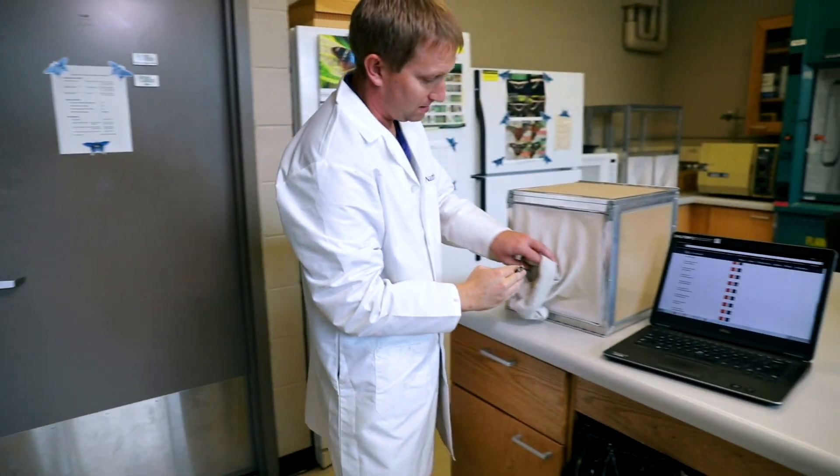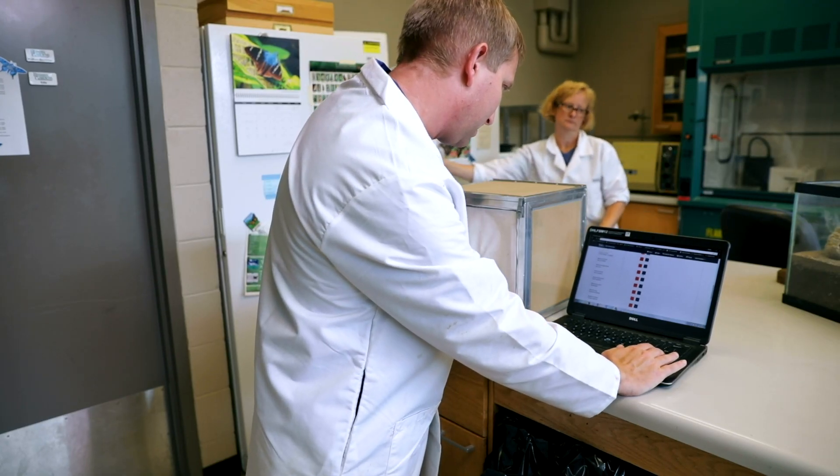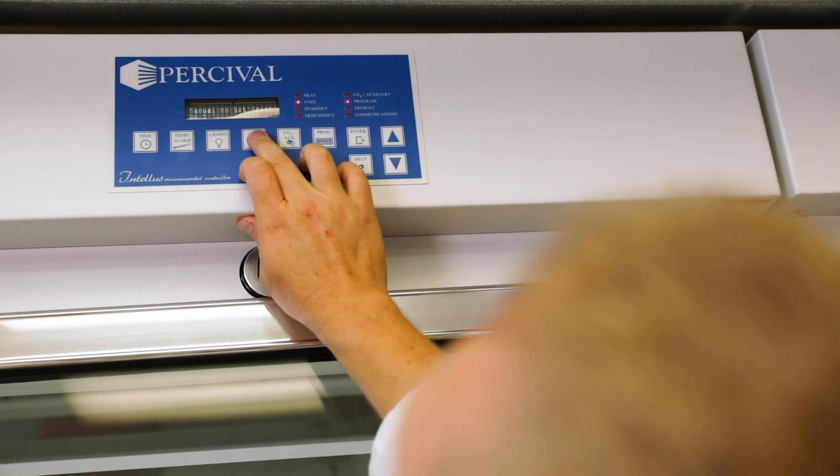We're actually running an emergent study right now. We're getting butterfly data from other butterfly exhibits around the world, looking to determine what specific conditions each species needs to have the best emergent success. With the chambers here, I'll be able to set them to whatever I need to ensure we have the best emergence of any facility potentially in the world.